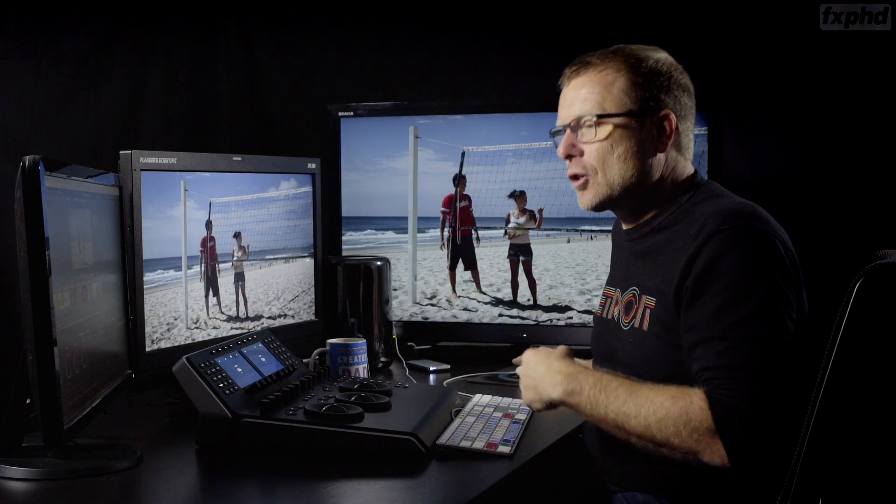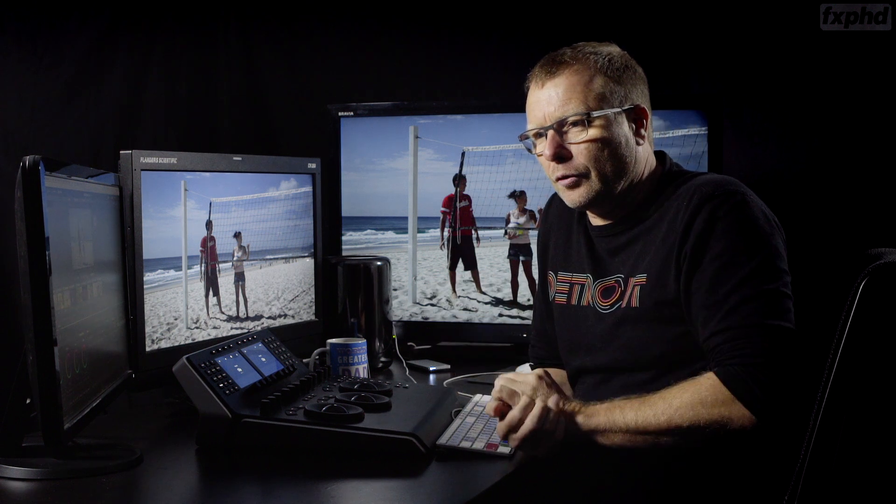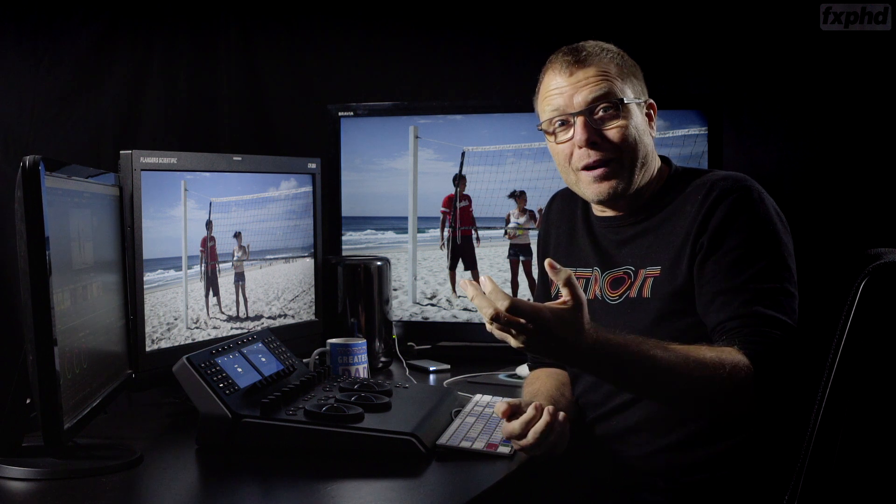We also look at more advanced techniques like ACES versus Resolve color managed, advanced tracking, and a lesson I'm calling Warren's 10 Nightmare Problem Shots That You Have to Fix — which was a bit of fun to do.